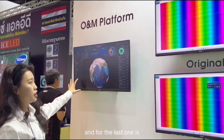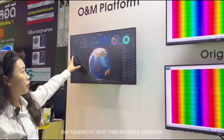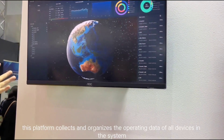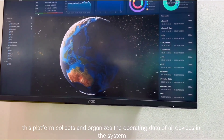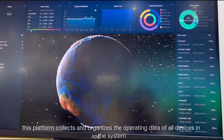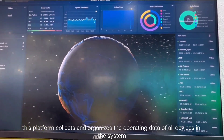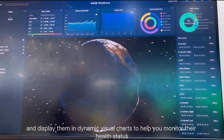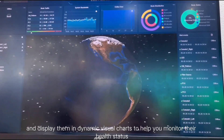And for the last one is our operation and maintenance platform. This platform collects and organizes the operating data of all devices in the system, and displays them in dynamic visual charts to help you monitor their health status.